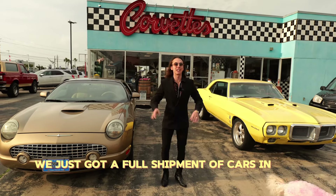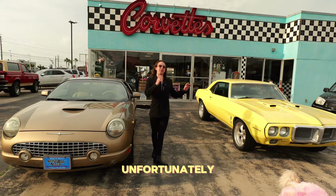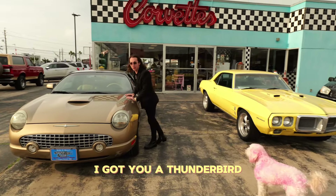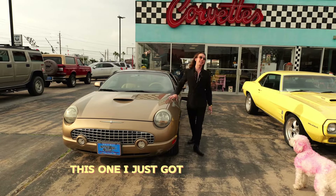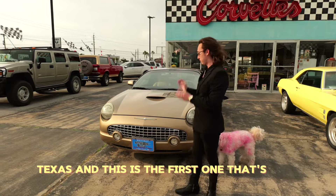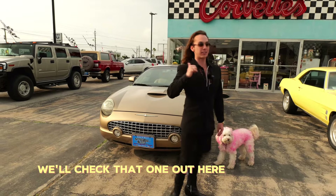We just got a full shipment of cars in and no, it's not this Firebird. Unfortunately, that car is not for sale. But instead of a Firebird, I got you a Thunderbird. This one I just got in last night all the way from Austin, Texas. And this is the first gold one I've ever bought. It's a 50th anniversary. We'll check that one out here in a second.